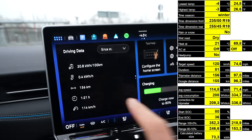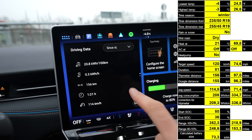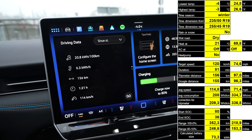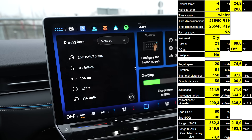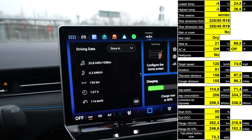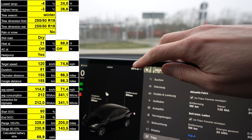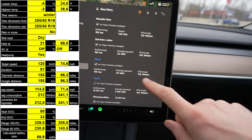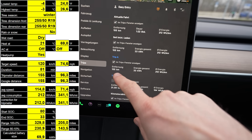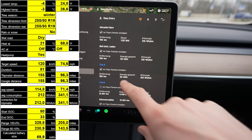I arrived with 36% state of charge and 208 Wh/km. The heat is now off so charging results won't be affected by heating consumption while standing. He arrived with 33% state of charge and 212 Wh/km. My trip computer shows 156 kilometers; his shows 105 — that's fine. He used 33 kWh for the trip.